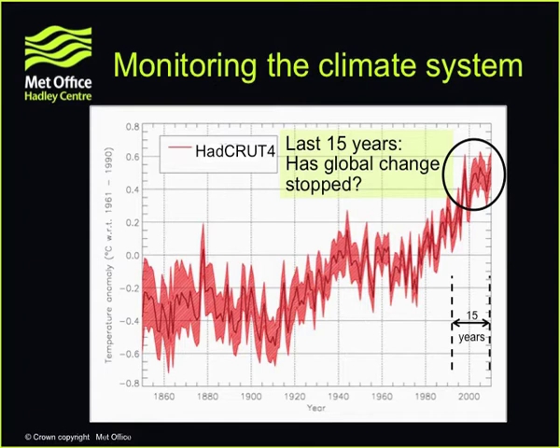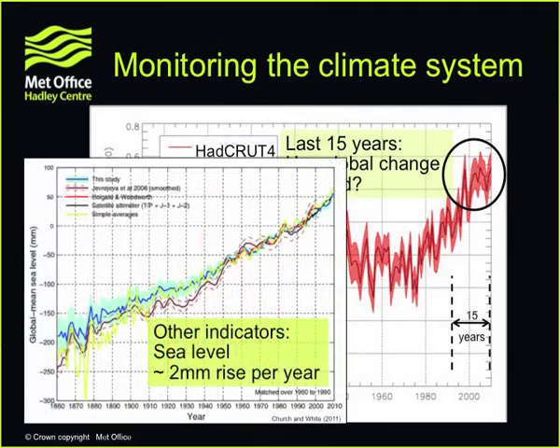Does this mean that the warming of the global temperature has stopped? I think the most straightforward way of answering that is to look for other indicators of a changing planet. Here I'm showing global sea level versus year over the same period, from 1860 to the present day. Sea level is a great integrator of the heat in the climate system — it doesn't fluctuate so much — and we see a much more straightforward rise of something like two millimetres per year.